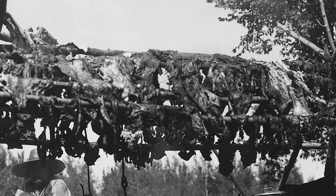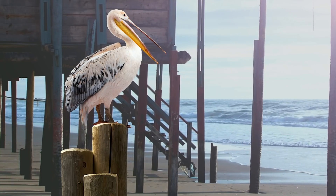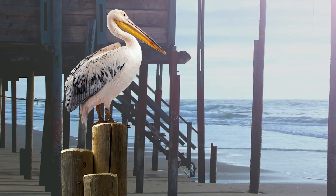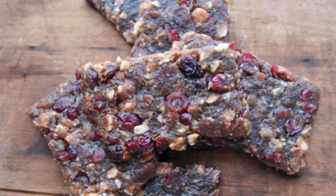Another Native American preserved food was pemmican. It consisted of dried meat, rendered fat, and dried berries. Sometimes even honey — another preservative — was added.